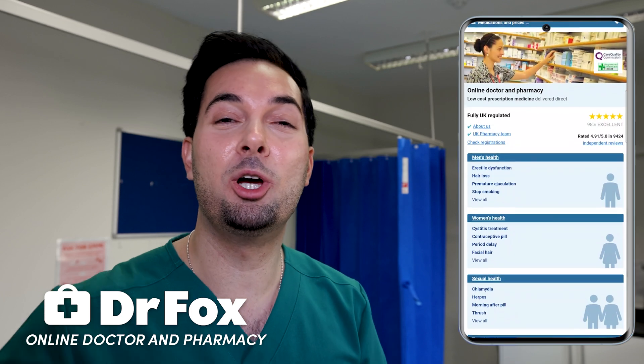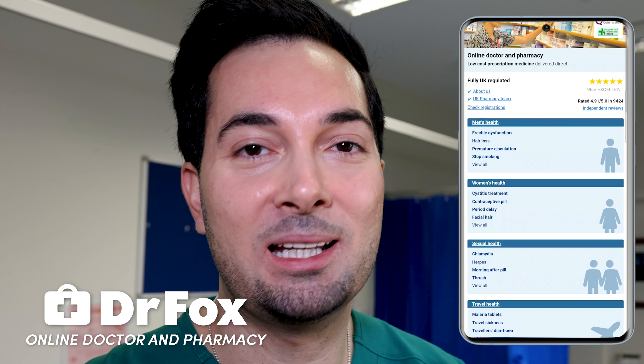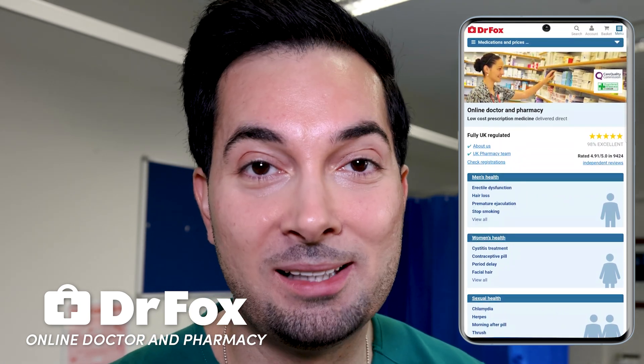If you're in the UK and you want more information or treatment options for a particular condition, let me tell you about our sponsor Dr. Fox. Dr. Fox is an online doctor and pharmacy ready to help with over 30 different medical conditions. I'd highly recommend visiting their website to learn more about their services — links in the description below.